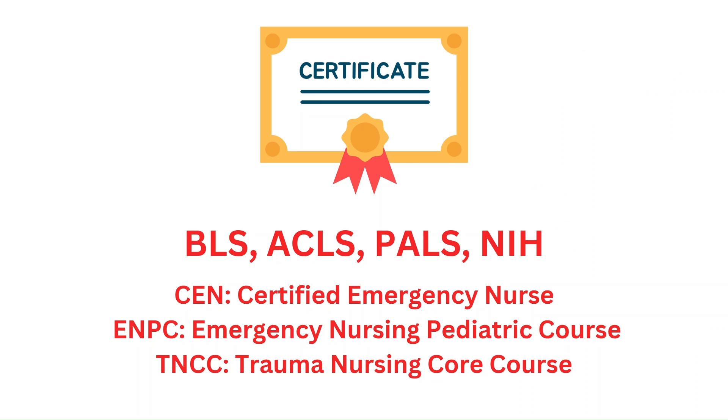Briefly, I want to talk about some certs and courses you should consider at some point in your nursing career. The key ones are, of course, your BLS, ACLS, PALS, and NIHSS. Most hospitals won't even let you be on the floor unless you have these. For other courses and certs, consider the CEN — Certified Emergency Nurse — as having it shows you've gone above and beyond in your ER nursing knowledge. Also consider the ENPC or the TNCC, which are essential if your hospital doesn't commonly see pediatric or severe trauma emergencies. Eventually you will want to broaden and deepen your knowledge and be a better ER nurse.